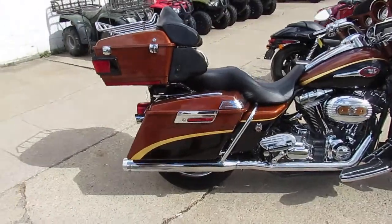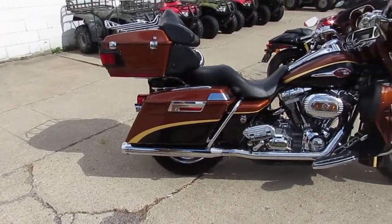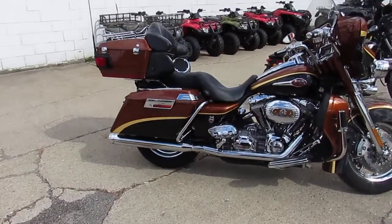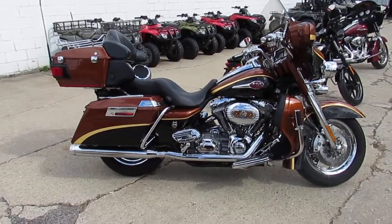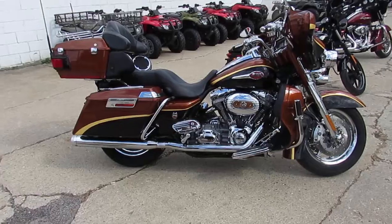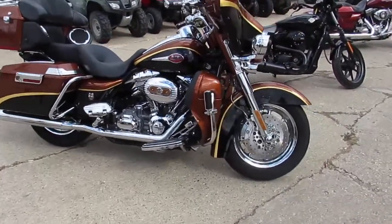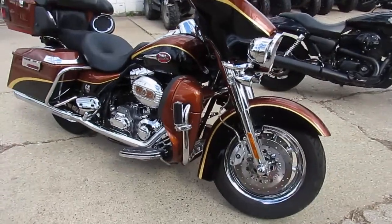Geez, these are beautiful bikes. So it's a 2008 Harley-Davidson Screamin' Eagle Anniversary Edition Ultra Classic with Copper Canyon. You guys can stand out from the chrome. It's a 105th Anniversary Edition. It's got the big 110 cubic inch Screamin' Eagle motor.